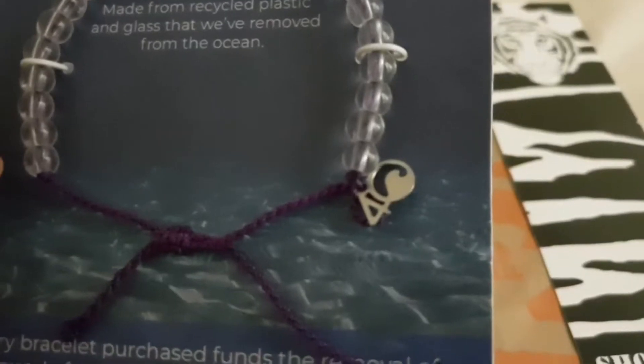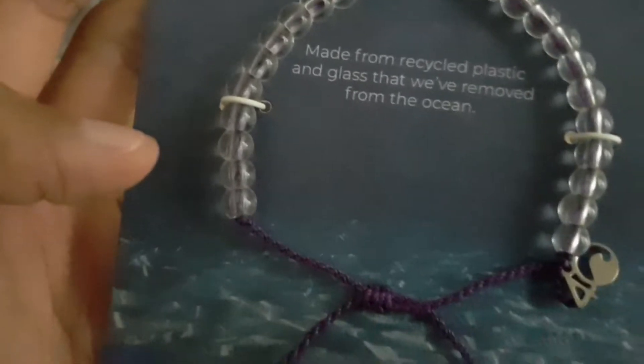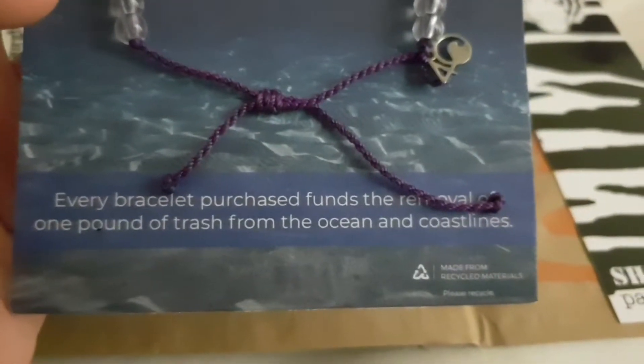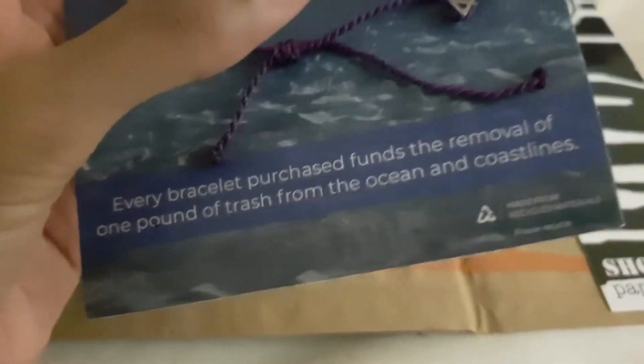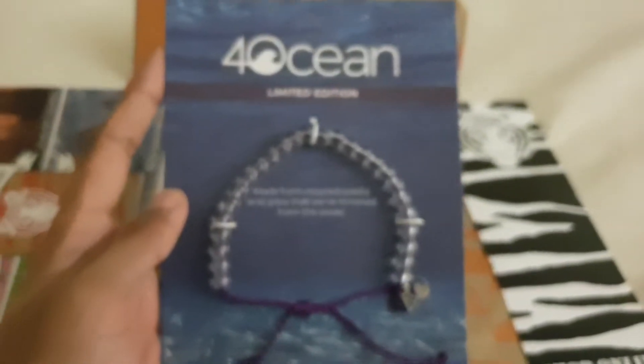It just looks really nice, really unique, a really nice design. You can see that every bracelet you buy removes one pound of trash from the oceans and the coastline, which I think is absolutely brilliant.